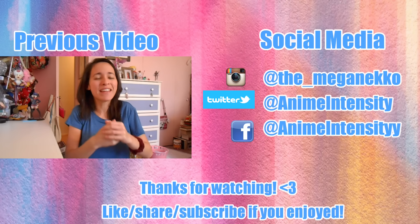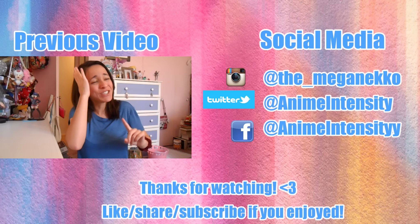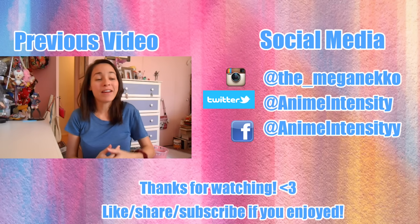Thank you guys so much for watching this video — totally appreciate it! Please like, share, and subscribe if you enjoyed. I'll see you guys next time. Actually wait — I cannot wait to talk about some news that has me so excited. I wanted to film this earlier but I finally got around to it.